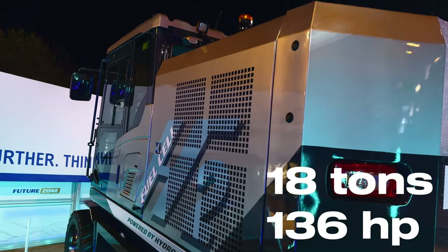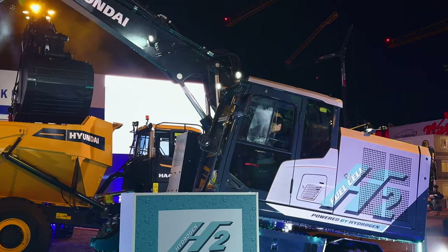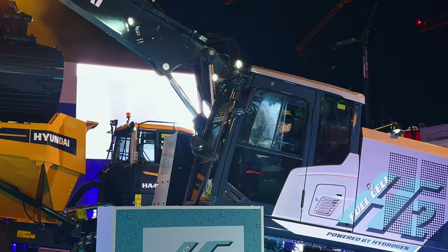With some key specs on this HW155H: this is a 36,000-pound excavator — an 18-ton machine — and it's capable of a max power output rating of 100 kilowatts, which translates loosely to about 136 horsepower.